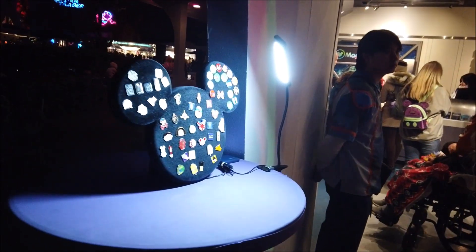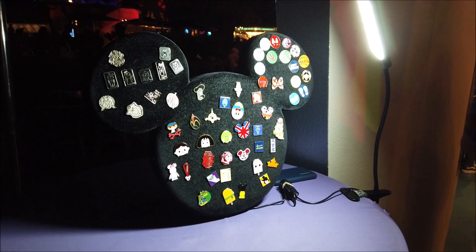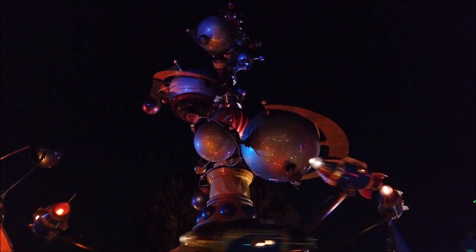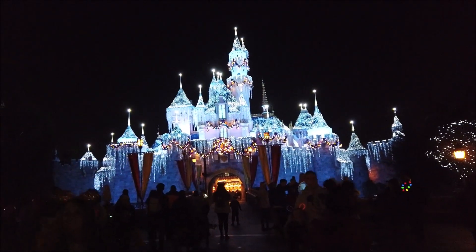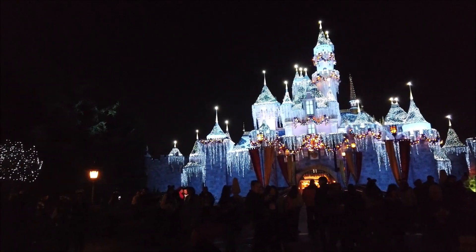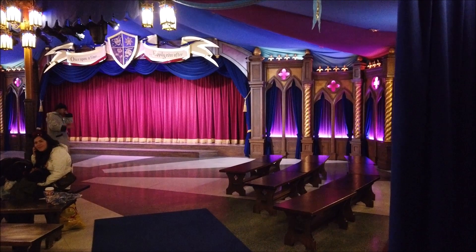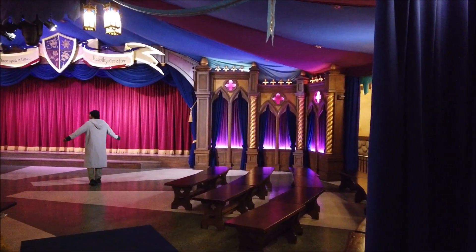As we arrive in Tomorrowland, it's a good time to point out we have been using the pin boards — they are back in action. Maybe it's just me, but the Astro Blasters looks a lot faster tonight. The castle is looking fantastic and they're getting ready for the fireworks show. We'll see if we can do some Fantasyland rides. The Royal Theater at Fantasyland has swing dancing at night — at least they used to; not sure if they still do it.